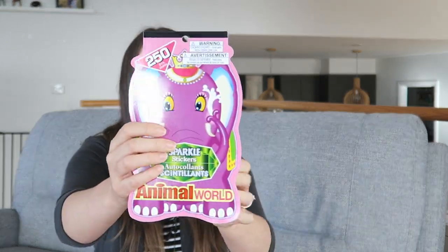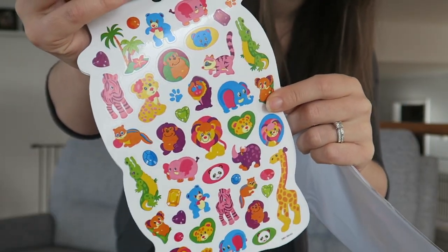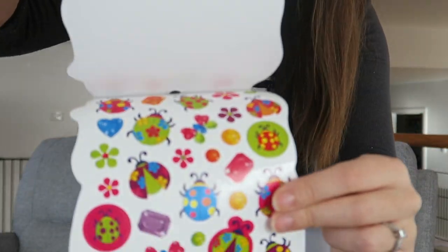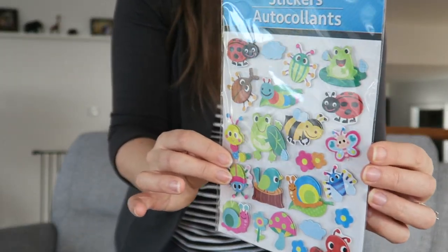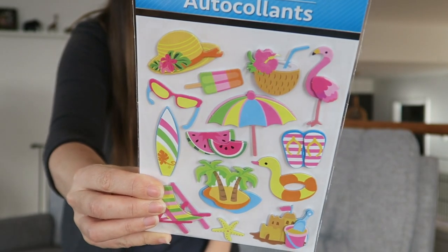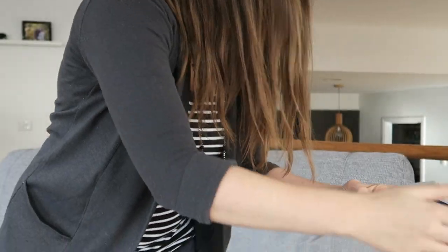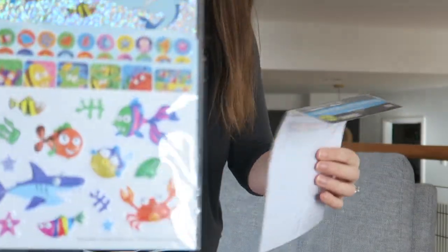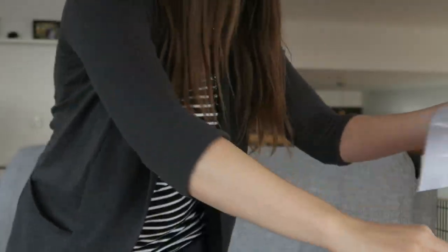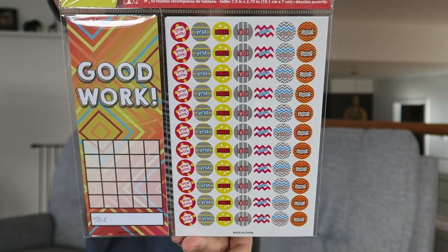And then stickers — got heaps of different stickers for her. So Animal World stickers, cute little bugs, as well as some more raised bugs. Here's a pop-up beach set, vehicles, pony stickers, fish, and lion stickers.